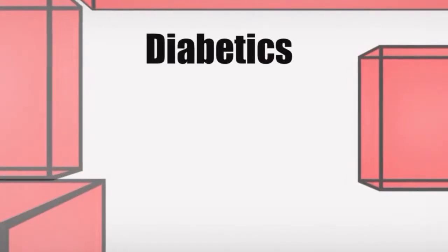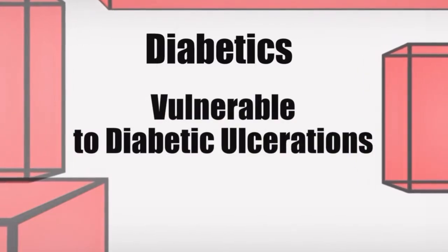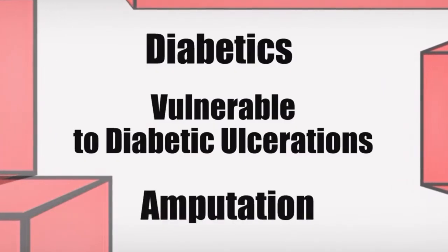Dufek and Trabia know that diabetics are particularly vulnerable to diabetic ulceration because of poor circulation or trauma to the feet. If not treated, these ulcerations could lead to amputation. Think about it this way: if you were walking and had a rock in your shoe, you would feel that. However, many of these patients cannot feel that, and thus develop these problems with their feet.